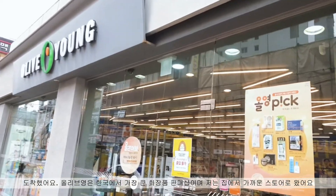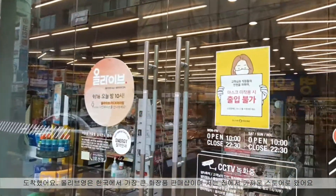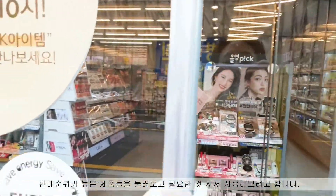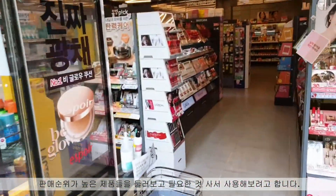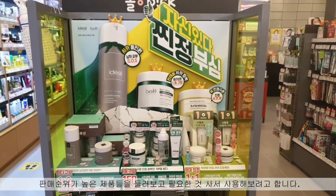Here I come. Olive Young is the largest beauty retailer in Korea and I came to one of the stores near my house. I'm going to go around and see some top-rated products that I'm looking for, buy them and try them out.